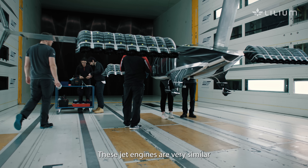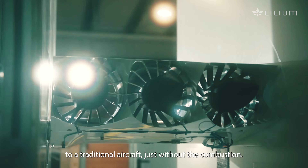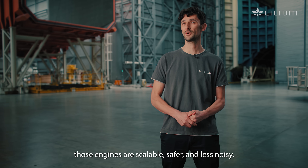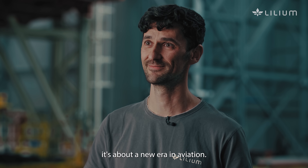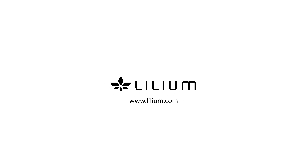The jet engines are very similar to a traditional aircraft, just without the combustion. And unlike open rotors, those engines are scalable, safer and less noisy. It's not just about takeoff — it's about a new era in aviation. The jet engine is built on aerodynamic behavior.